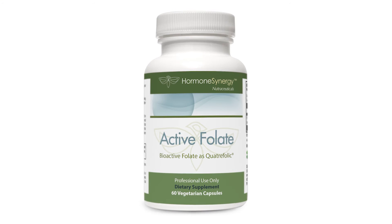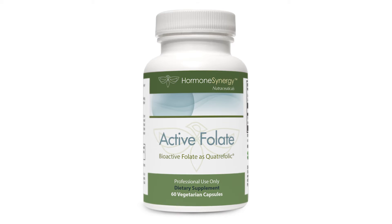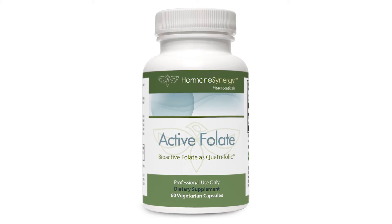Active folate, or methyltetrahydrofolate, is the biologically active form of folate or folic acid, and it plays a role in methylation. Methylation is very important in the body — particularly to make DNA or normal DNA. People who can't make active folate or have insufficient active folate may have a problem making normal DNA.